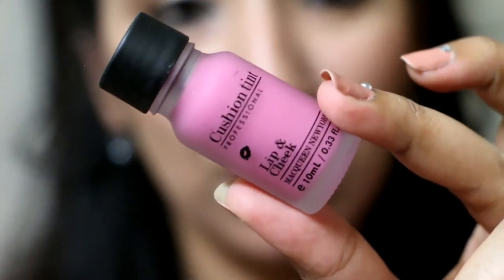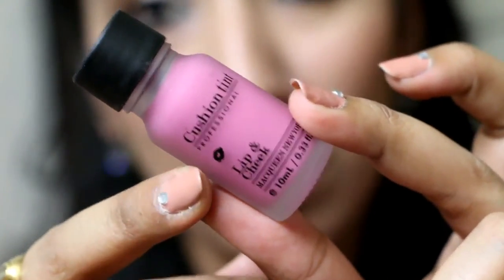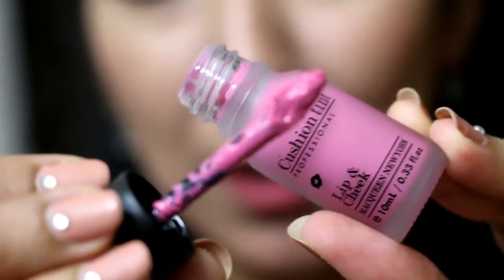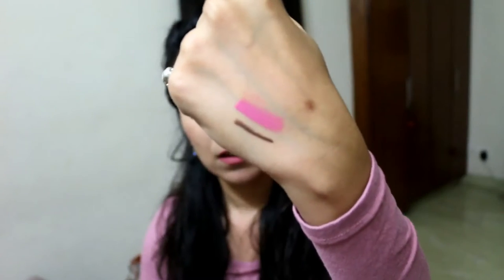Next we have a cushion tint for lip and cheek by the brand McQueen in the shade light pink. The bottle is really cute — it's a matte finished bottle with a plastic cap and a doe foot applicator, which is absolutely amazing. It swatches as a gorgeous pink colour. You can wear it on your lips as well as cheeks and it is going to look fabulous.